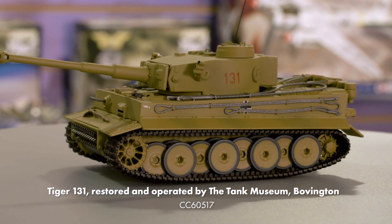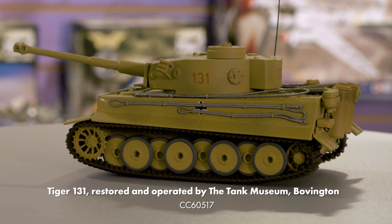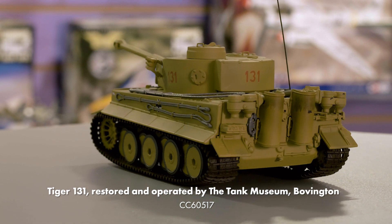Staying with armour, our Military Legends range expands with a new release of the most famous tank in the world — Tiger 131. This model has been produced in association and collaboration with the Tank Museum at Bovington, where Tiger 131 resides and operates during the year.